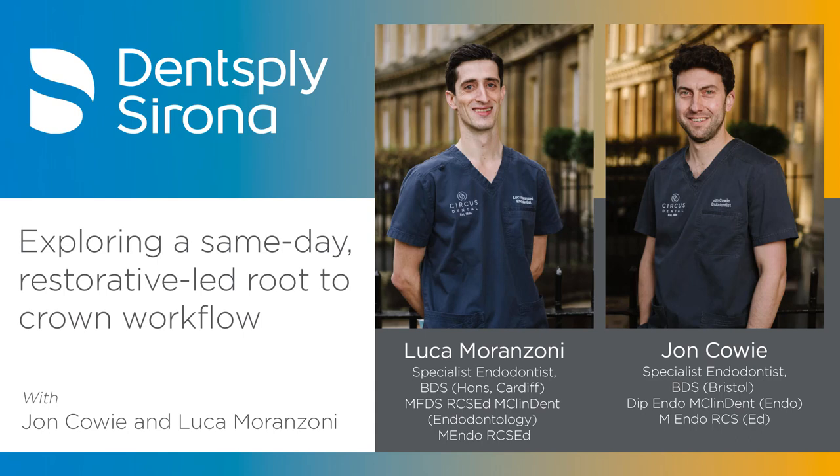John has been in the same practice a little bit longer — coming on to 14–15 years. His background is slightly different, more general practice based. He spent the first six or seven years of his career in general practice with a restorative background, then specialist training, and has been endo-only since 2010.